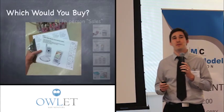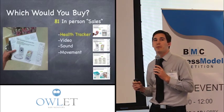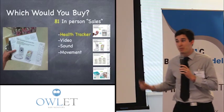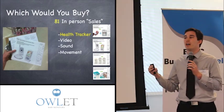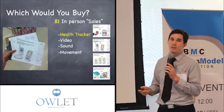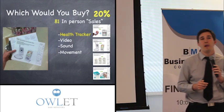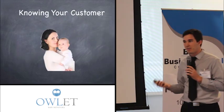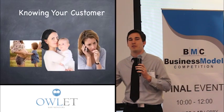We grabbed our clipboards and headed out to retail locations. We interviewed 81 people in person, gave them four pieces of paper and said, 'Which one would you buy if you had to?' They had to choose between our product and three other types of products in the same price points. We were amazed when 20% of them said they would choose our product. We also learned so much about our customers — it's not a one-size-fits-all customer; we really have a whole range.